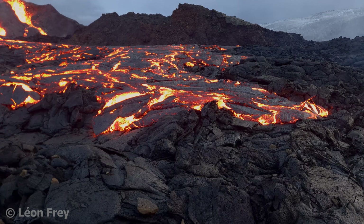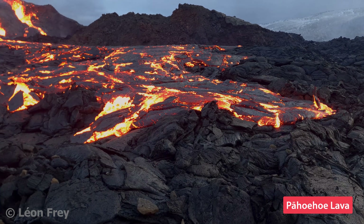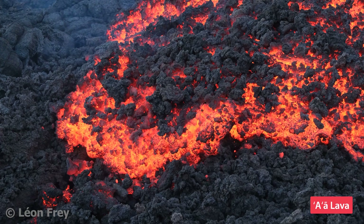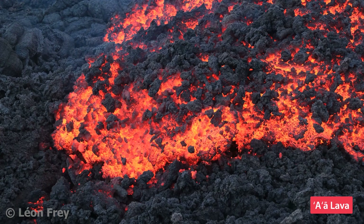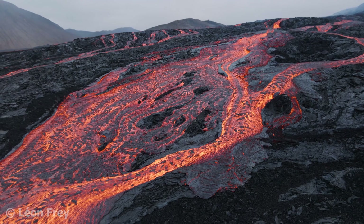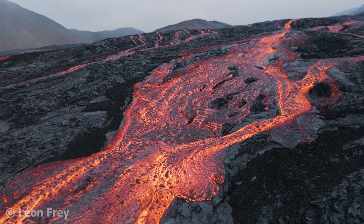The lava flows at shield volcanoes are typically of two types: a smooth-surfaced lava called Pahoehoe lava, and a lava with a rough surface called A-A lava. Shield volcanoes are the result of countless eruptions that form Pahoehoe and A-A flows stacked on top of each other.